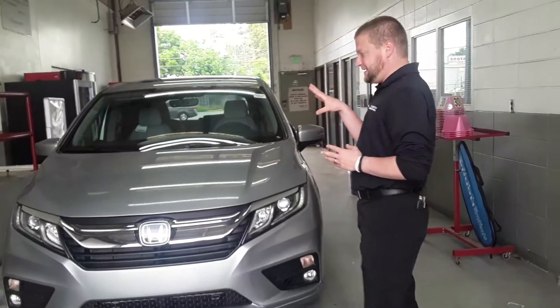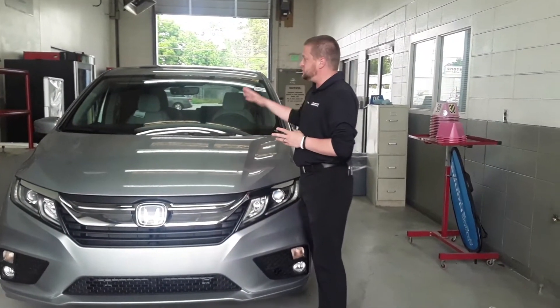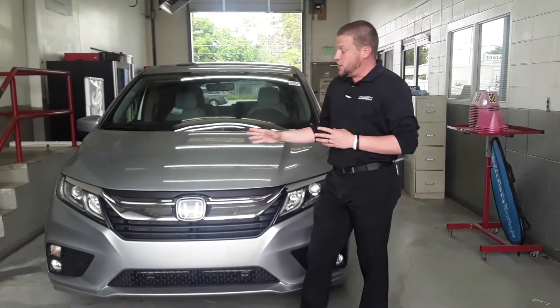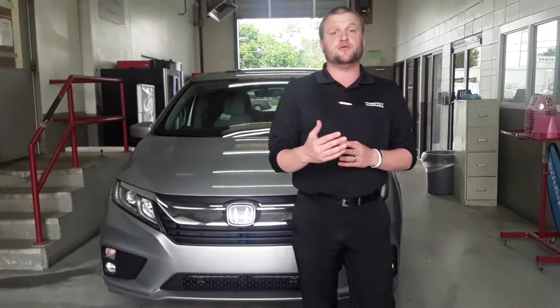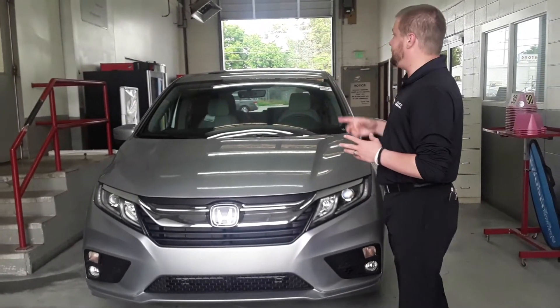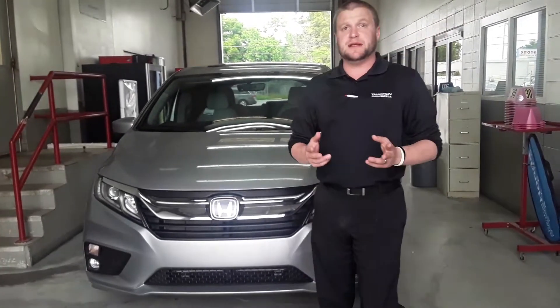Again, this is the exact vehicle that you requested information on. This is going to come standard with your Honda Sensing. You'll find radar for your collision mitigation system, your adaptive cruise control, and a camera located right there at the top of the windshield for your lane keep assist system and your road departure mitigation.